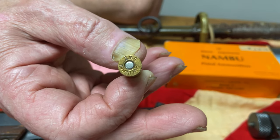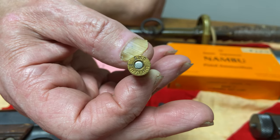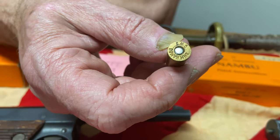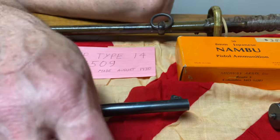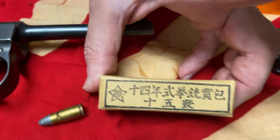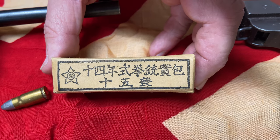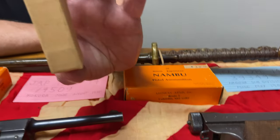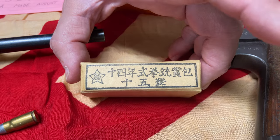They're also difficult to find. If you're into Japanese pistols, you're not going to be doing much shooting. If you still want to shoot, you can reload by making cases out of .40 Smith & Wesson. Now, this purportedly is a box of original ammunition — it was given to me by a very serious collector who claimed the rounds were inside. It's in awfully good shape for something 75 years old, so I don't know whether somebody went through a lot of effort to make a fake box of Japanese ammo, or whether it's the real deal.